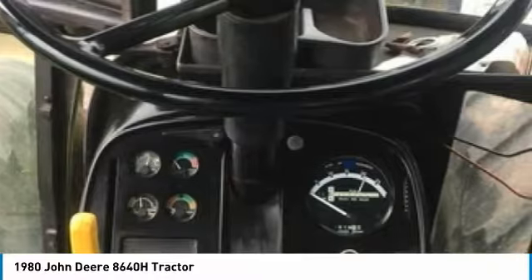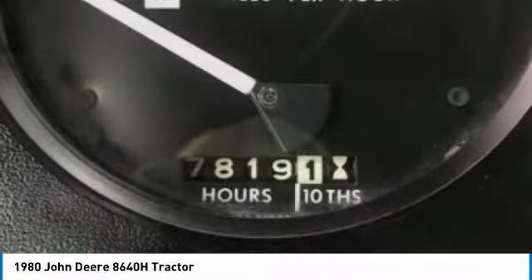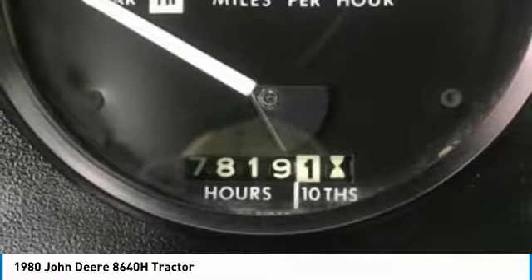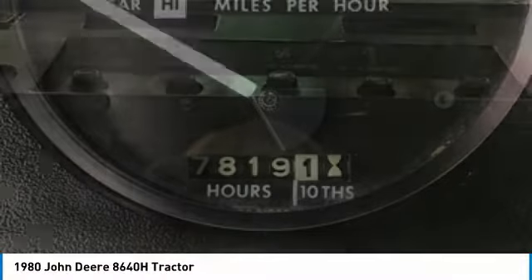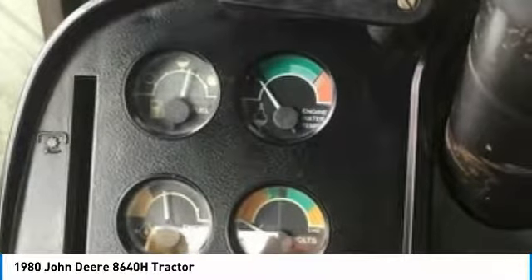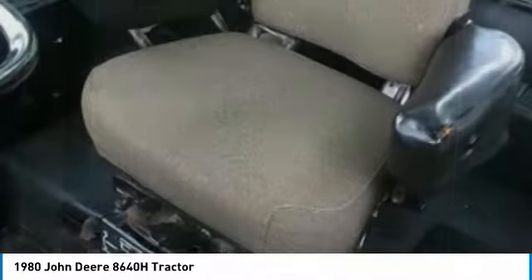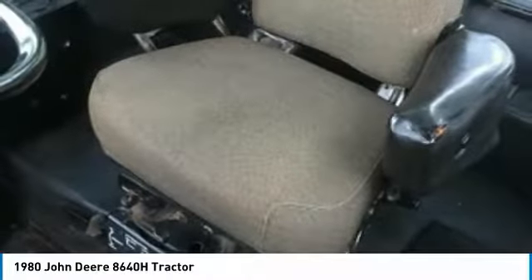Highlights include serial number 864004761. Rear 3-point, 20.8-38 dual front tires at 70%, 20.8-38 dual rear tires at 70%, articulating RUPS, rear remote hydraulics, air/heat/radio, 275 horsepower, 4-quad-range transmission, rear-type differential lock, engine turbo, 22,000 lbs weight. Late included with 7,819 hours. You can rest assured that this 8640H will be hard at work for many years to come.